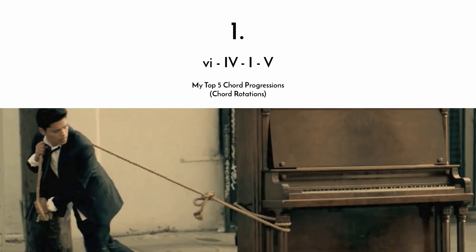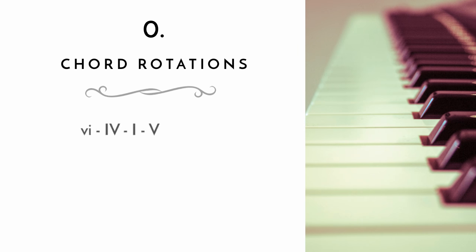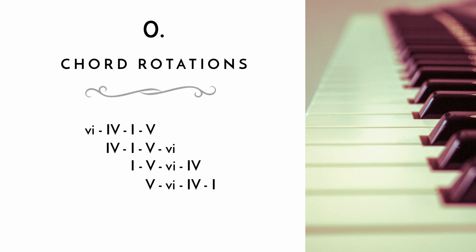I want to ask you if you see something about this chord progression that strikes you as interesting. If you compare it to the one before, let's talk about chord rotations, because this is really what I want to discuss in this video. If you look at the six-four-one-five and compare it to the Adele chord progression — which is one-five-six-four — you can see it's the same chords in the same order; we just start with a different chord. So technically, from this simple chord progression we can make two more: the four-one-five-six, and the five-six-four-one. This is what I call chord rotations.